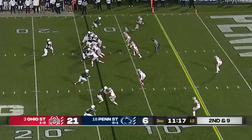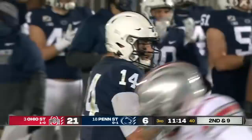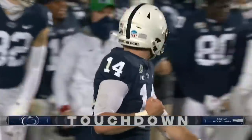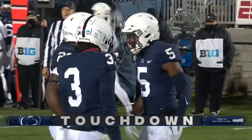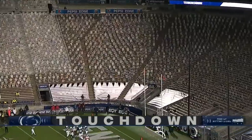Ford is the back on second and nine. They fake it to him over the middle. Clifford fires! Touchdown! Jahan Dotson! And Penn State, right out of the gate in the third quarter, finds the end zone for the first time and cuts into the lead.